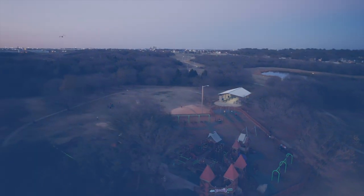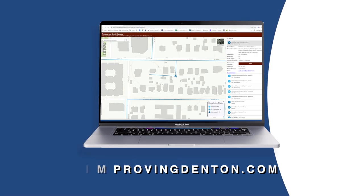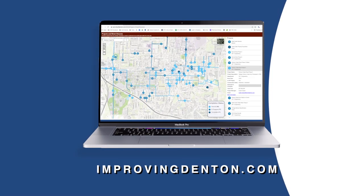To view the new CIP Map and other construction project resources, head to improvingdenton.com.